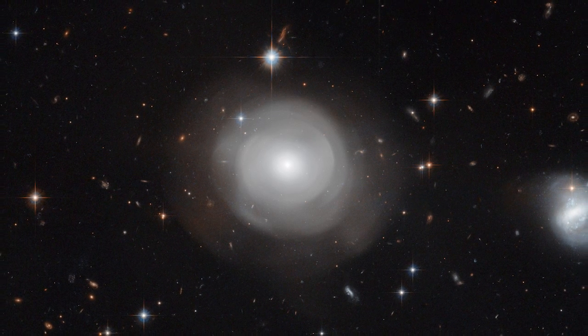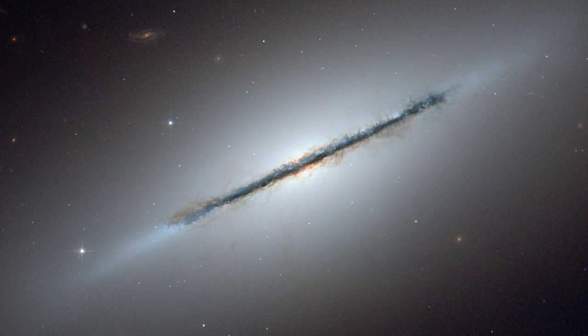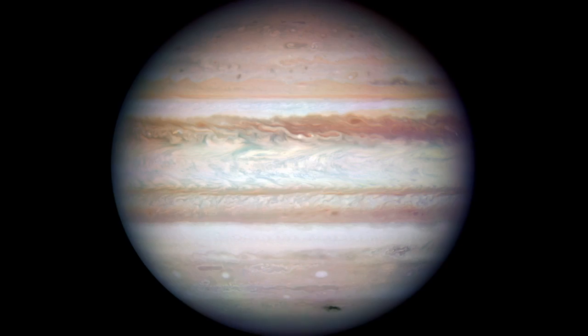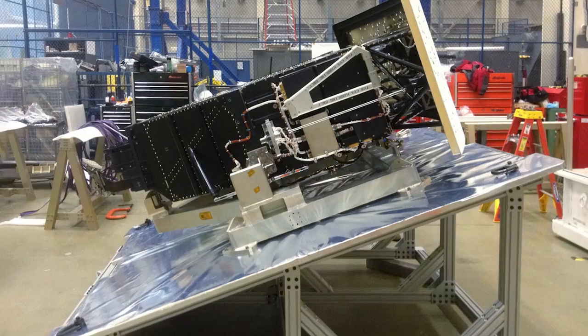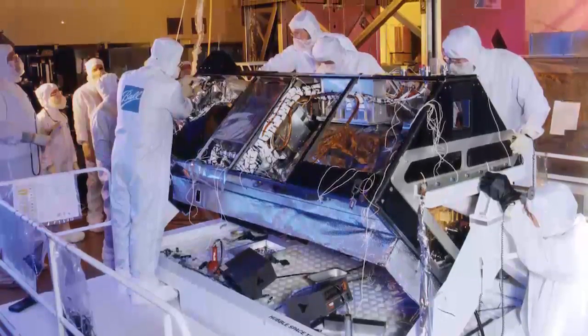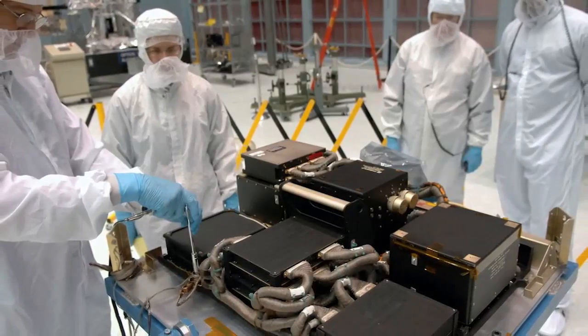Technology lies at the heart of what Hubble is and does. As a result, the developments made in creating and maintaining telescopes like Hubble have influenced fields far beyond astronomy. From industry to medicine, from aerospace to the energy sector, modern-day astronomy has influenced every area of technology.